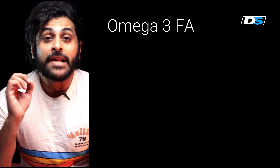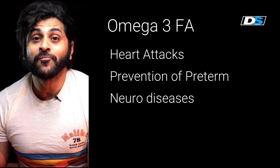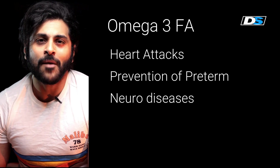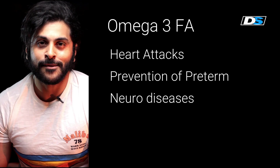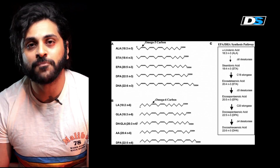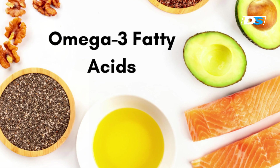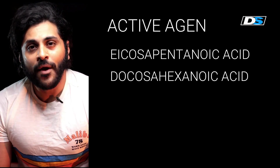Supplementation with omega-3 fatty acids can reduce the risk of heart attacks by 25 percent, can reduce the risk of preterm deliveries, and also has some role in neurodegenerative diseases. There is an entire family of fatty acids, but in this video we will primarily focus on omega-3 fatty acids. The active components of omega-3 fatty acids are eicosapentaenoic acid and docosahexaenoic acid.